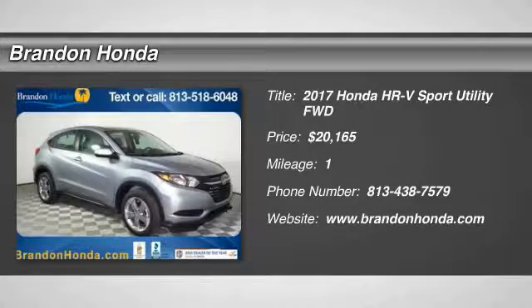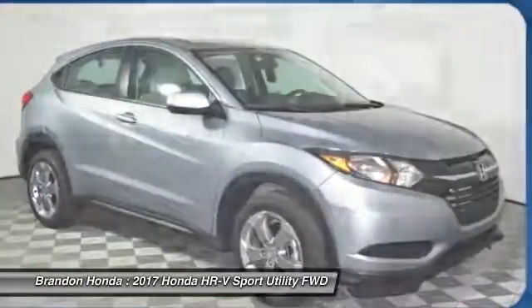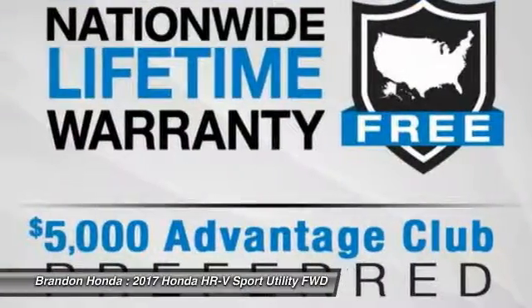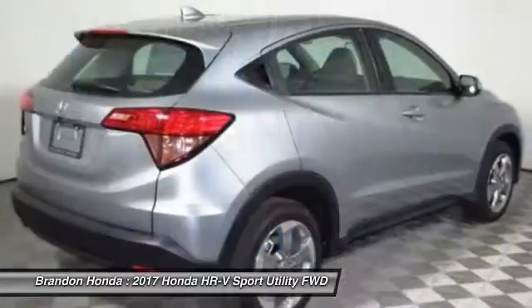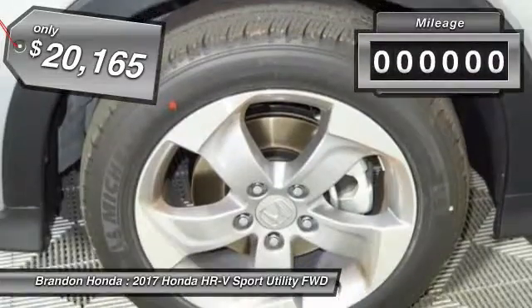The 2017 Honda HR-V. The HR-V has a good-looking exterior with a clean design. It comes with a well-tuned suspension and a handsome and flexible interior with tons of options to choose from, and is priced below $25,000.